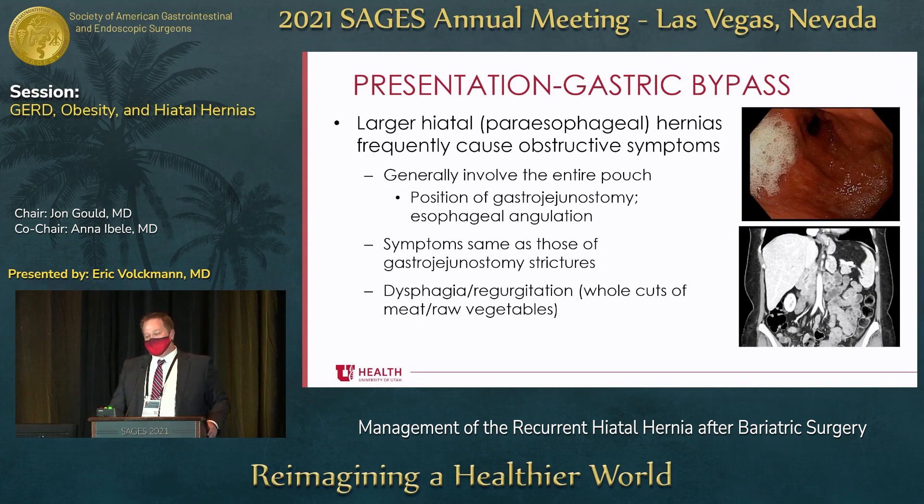Patients may have substernal chest pain, a feeling of food stacking. When you talk to patients, just like patients who have a paraesophageal hernia, they'll describe dysphagia with more difficult foods — whole cuts of meat, raw vegetables. Looking at the image here, that's a picture of a gastric bypass with the whole pouch in the chest, seen both endoscopically and on a CT scan. You can see a radio-dense staple line there.